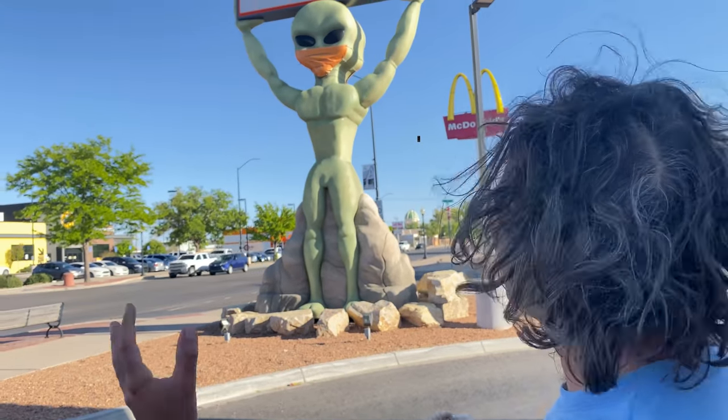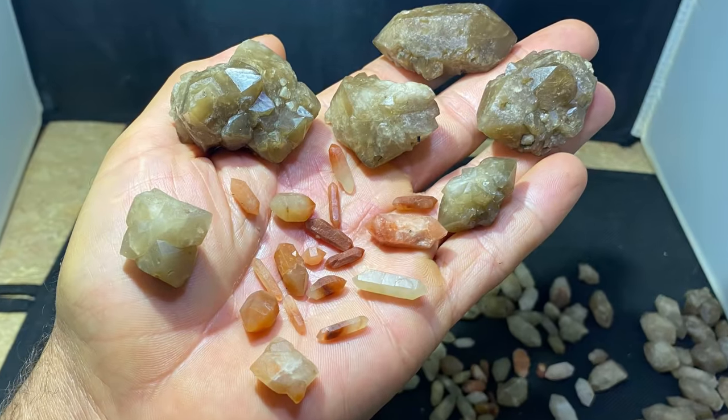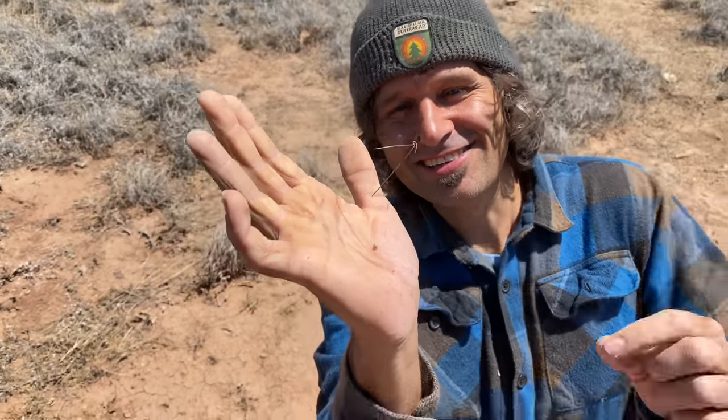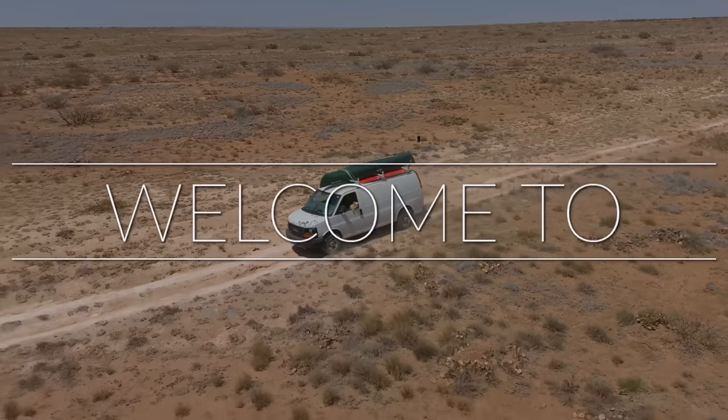There's alien stuff all over everywhere you look. You don't stick your hand right down on cacti.